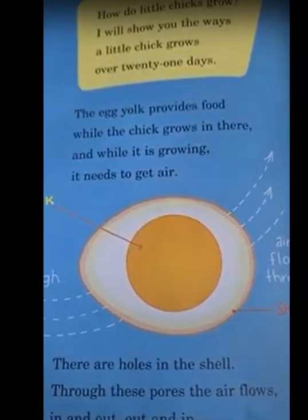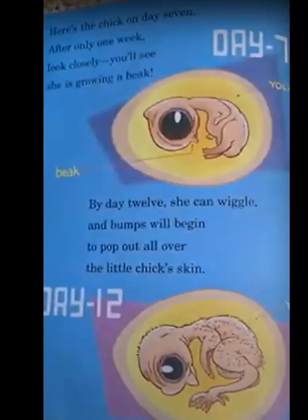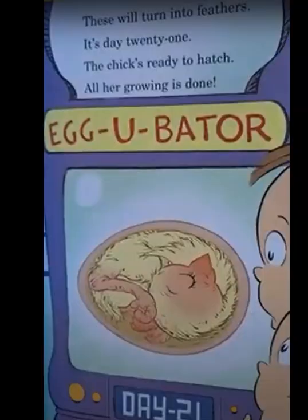This is the way she looks on day three — she's small and tiny and looks like a small letter C. Here's the chick on day seven. After only a week, look closely, you'll see she's growing a beak. By day 12, she can wiggle and bumps will begin to pop out all over this little chick's skin. These will turn into feathers. It's day 21 — the chick is ready to hatch. All her growing is done.